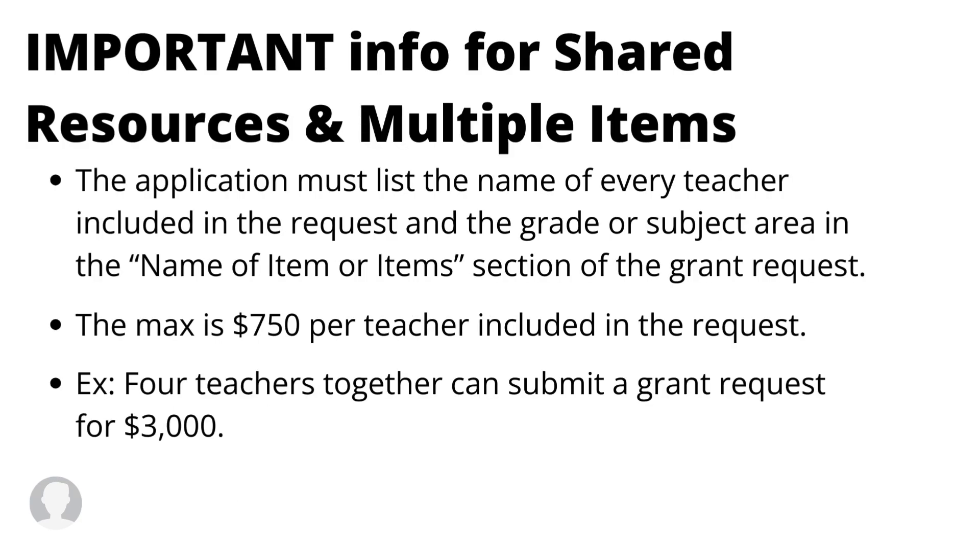Here is some very important info for requesting the shared resource and multiple item grant request. The application must list the name of every teacher included in the request, and the grade or subject area in the name of item or items section. For example, if three teachers have gone in together, under the name of item section it would say: Sarah Smith, Jane Doe, Lucy Ray in third grade at West Elementary, and then list the name of the items. That way the board knows exactly who's going in on this shared grant request. The max is $750 per teacher, meaning four teachers together can submit a grant request for a total of $3,000.